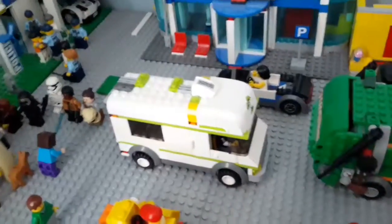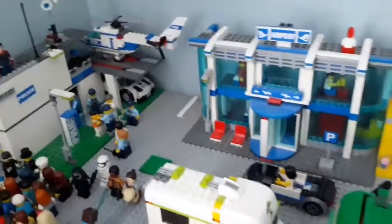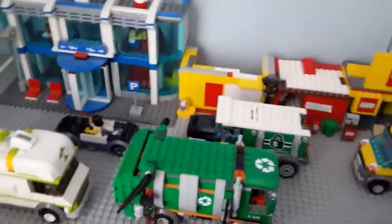Here we've got a dad taking a picture of his kids by a ducky. And here we've got a big RV driving around. Okay, that covers it for that side of the city.